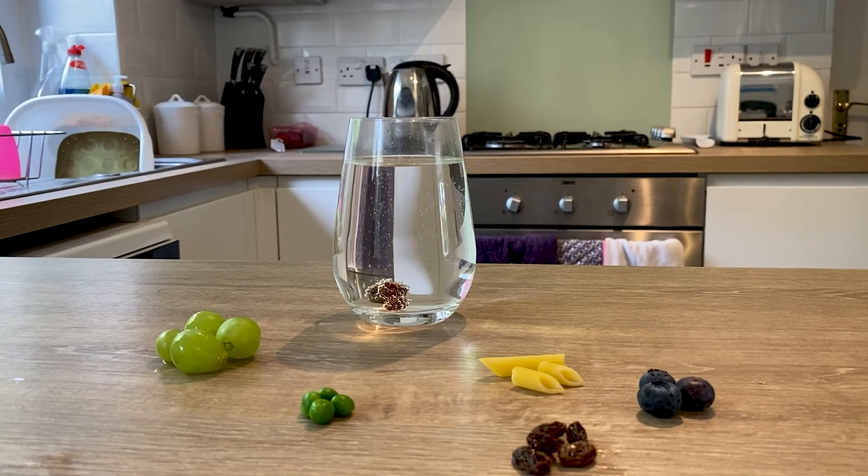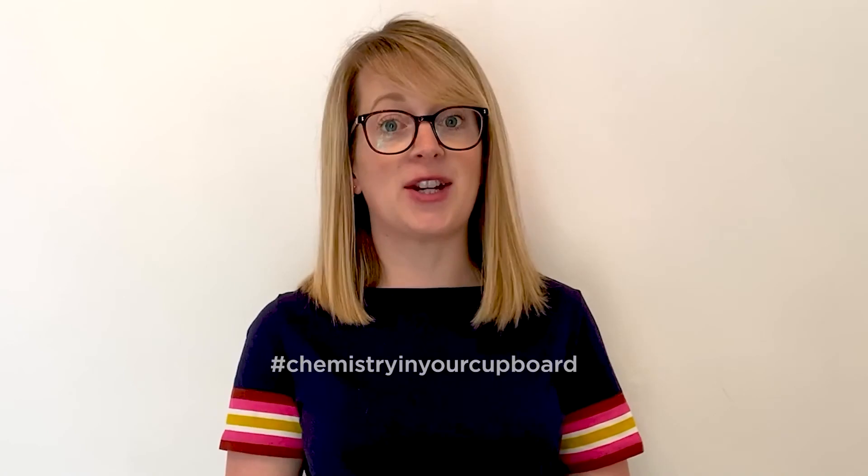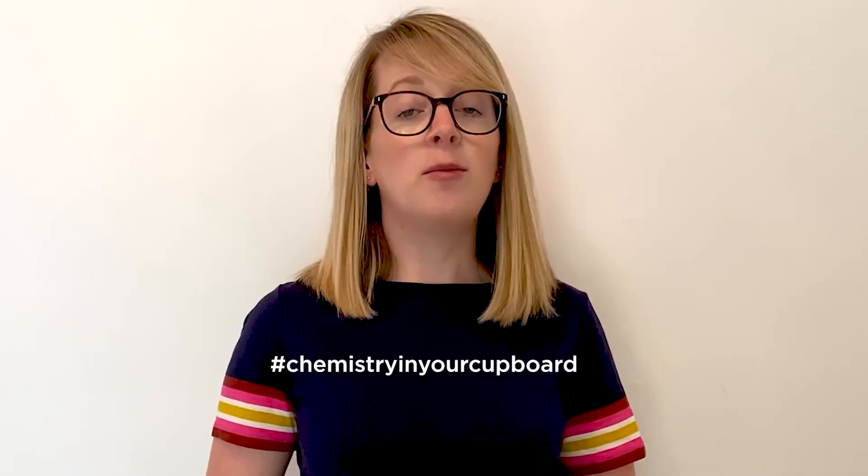Get creative and see what's in your cupboard. With a responsible adult, have a go yourself and try to find the fastest food in your kitchen, and show us your results using the hashtag Chemistry in Your Cupboard. We'll be back with more videos soon — in the meantime make sure you subscribe to our YouTube channel to get the latest Chemistry in Your Cupboard episodes. Thank you very much and see you soon.